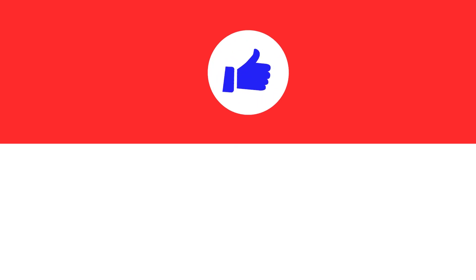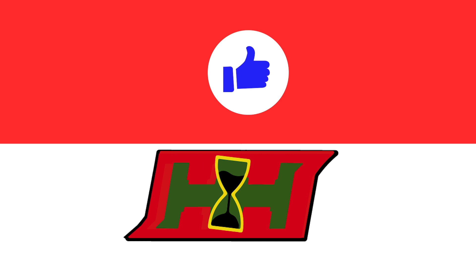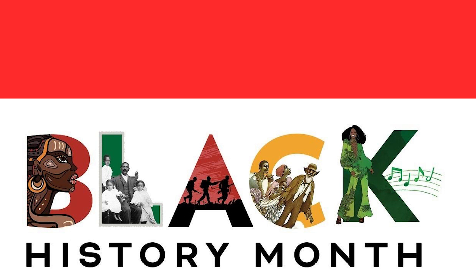Hey fam! How y'all doing today? Welcome back to History Highlights with Lainey.